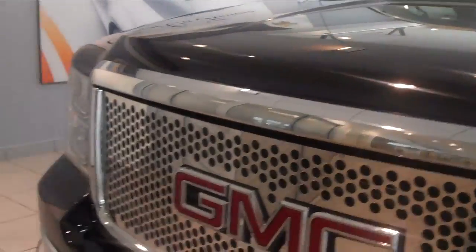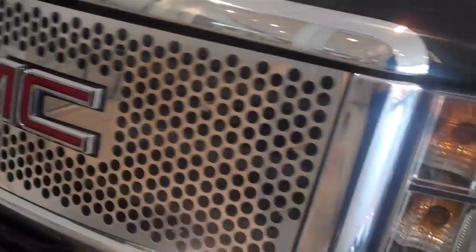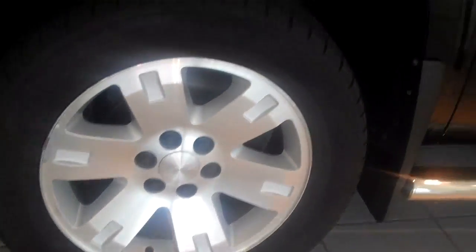Just got this in on trade-in, it's a local vehicle, one owner, very well equipped. It has the 20-inch wheel package and very nice running boards on it.